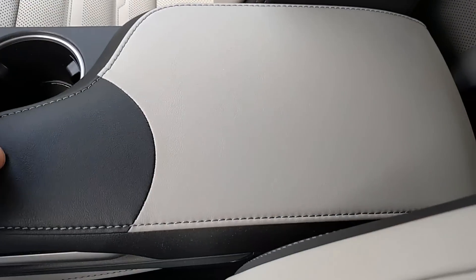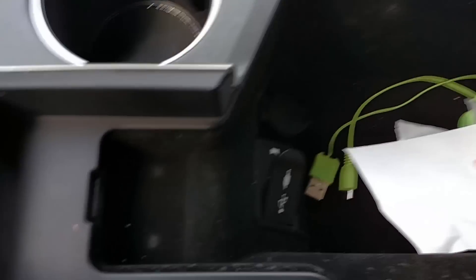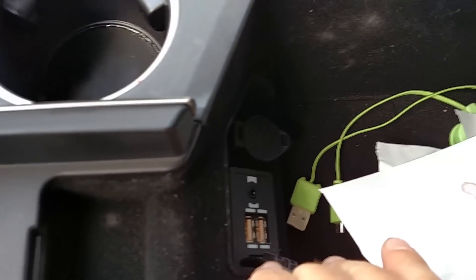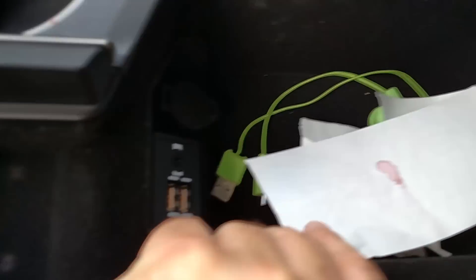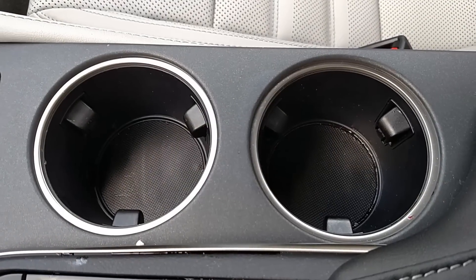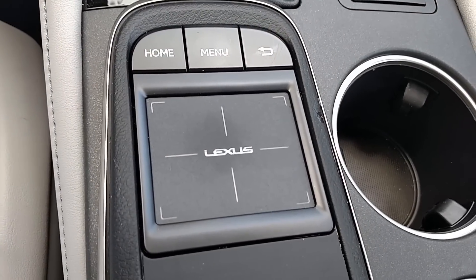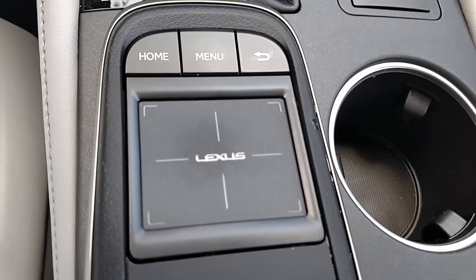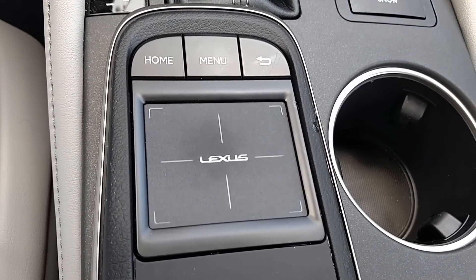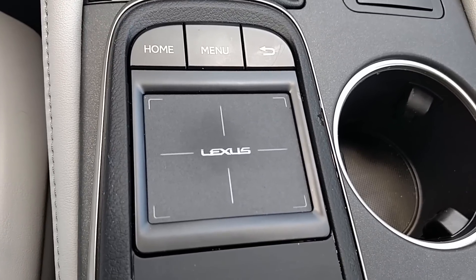The armrest doubles as storage. Inside you get some deep storage and also two USB inputs and a place to hook up your smartphone plus a charger. Moving forward you get two cup holders. Here you have Lexus's remote touch interface. It actually has haptic feedback which is adjustable and you can pinch, zoom, double click — basically use it just like you would a mouse pad on your computer.